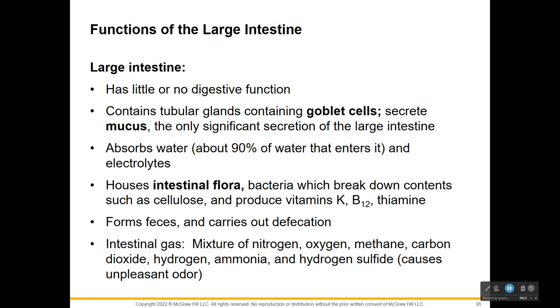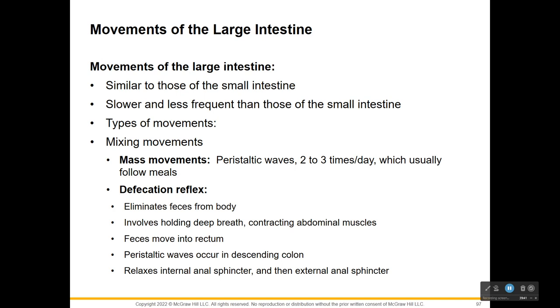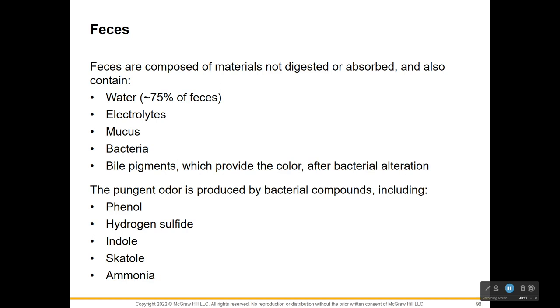The purpose of the large intestine is to absorb water and electrolytes, form feces, and defecate. You might have some intestinal gas mainly due to the bacteria in your intestinal flora and what they're eating. Mass movements of peristaltic waves usually follow a meal, and then there's the defecation reflex - it involves holding a deep breath, contracting your abdominal muscles to move feces into the rectum, and peristaltic waves do the rest. Feces is anything not digested and absorbed - usually water, electrolytes, some mucus, some bacteria, and bile pigments altered by bacteria. The odor is all due to bacteria.